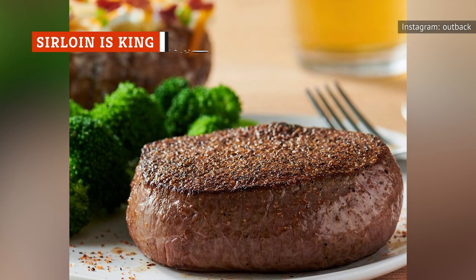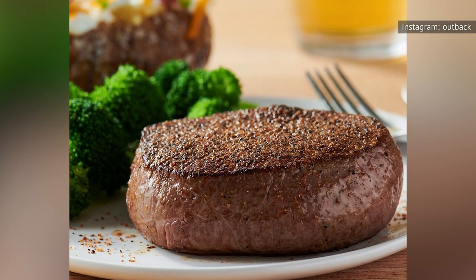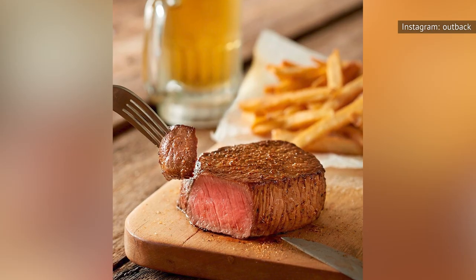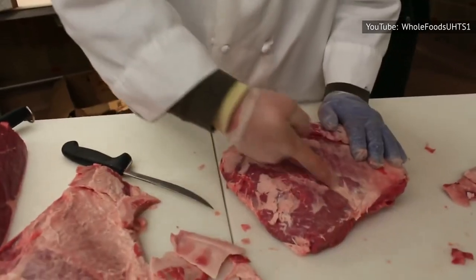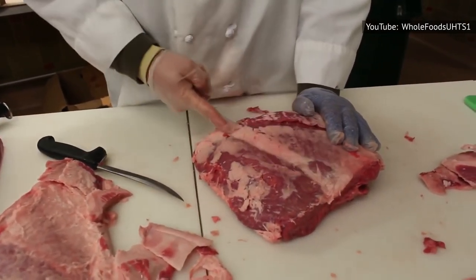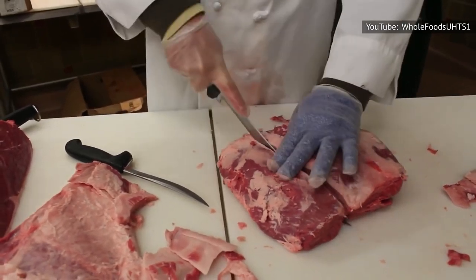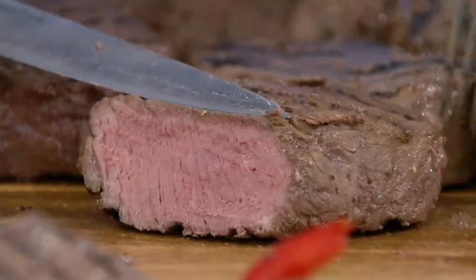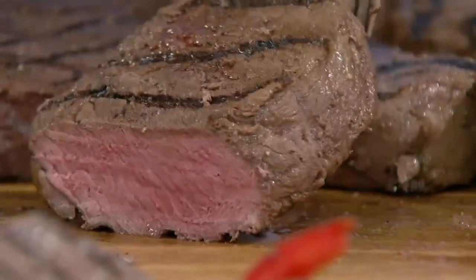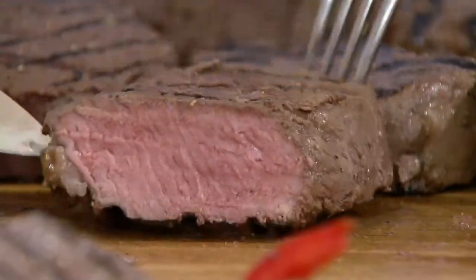Despite Outback's sirloin receiving mixed reviews, it is in fact the most asked-for steak at the chain. Sirloin steak alone brought in 35 percent of sales, according to a 2007 Beef Magazine report. The cut, taken from the hip of the cow, is one of the most common steak cuts. While a beef sirloin can include top sirloin, bottom sirloin, and tenderloin, the term sirloin specifically refers to the bottom sirloin, the cheapest of the three. If the top sirloin — the more expensive and tender portion — is served, it is usually referred to by its full name.